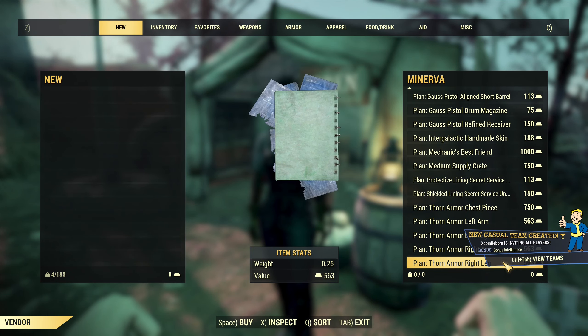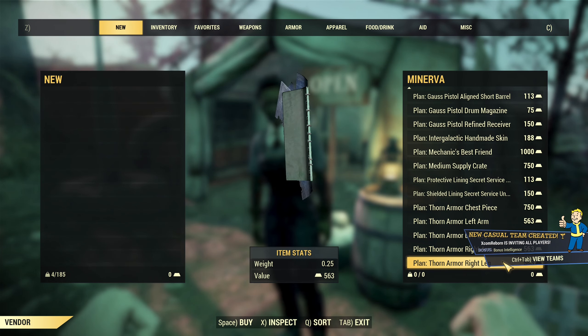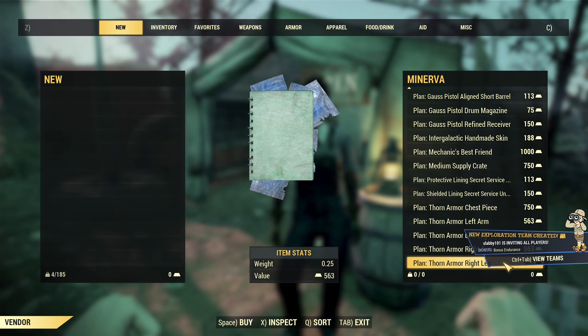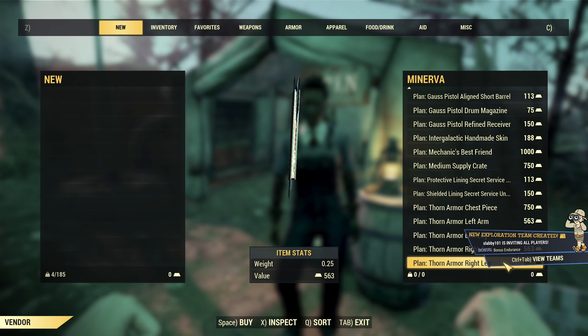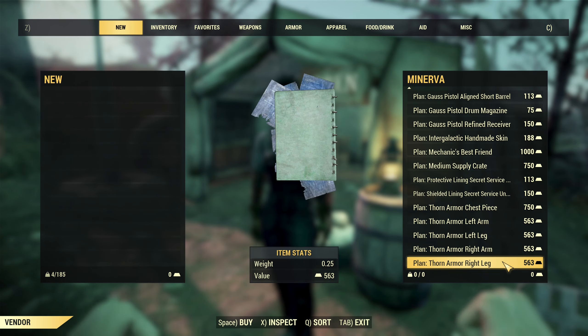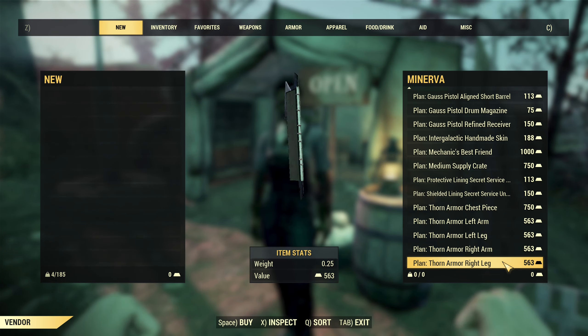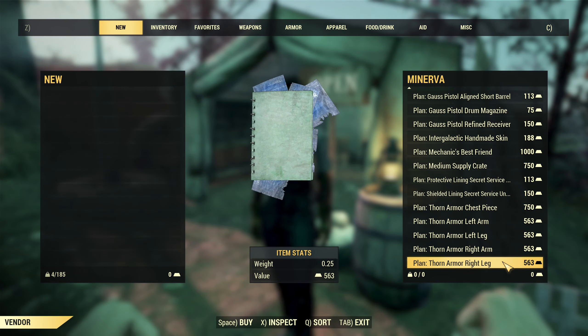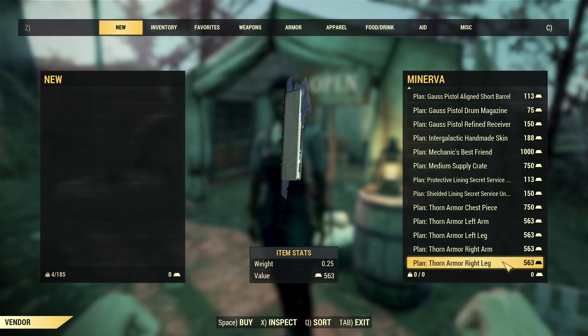And this is everything Minerva has to offer. Now I will be testing Raid right here on YouTube if you are interested, just after this video goes live. So feel free to join us if you want to know the details about the raid. I wish you all a good time in Appalachia, and see you in the next one.